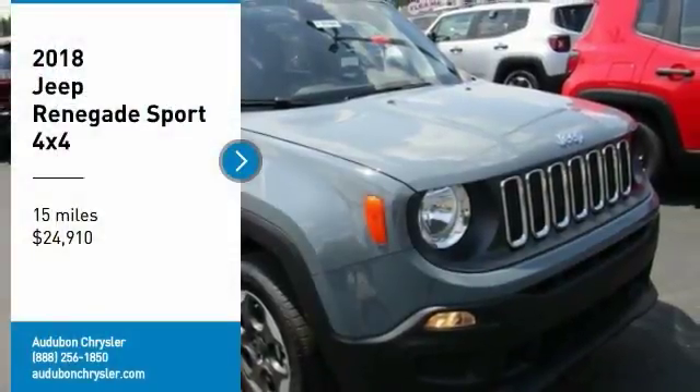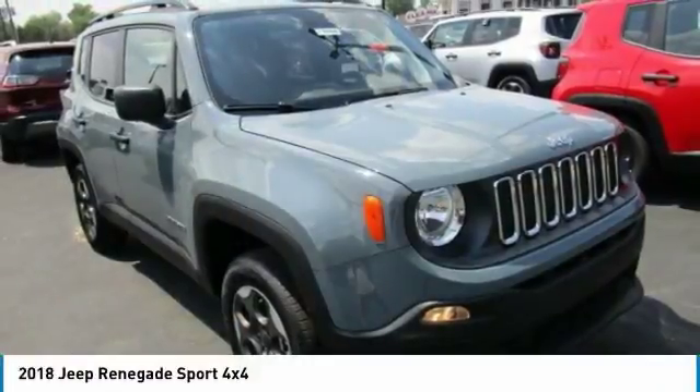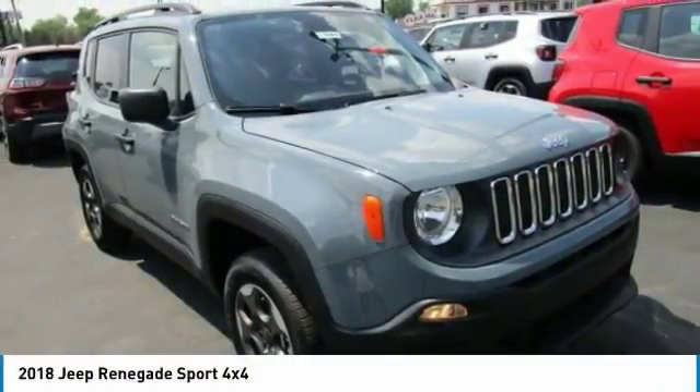Audubon Chrysler, proudly serving Henderson, Evansville, Mount Vernon, Owensboro, and Newburgh.